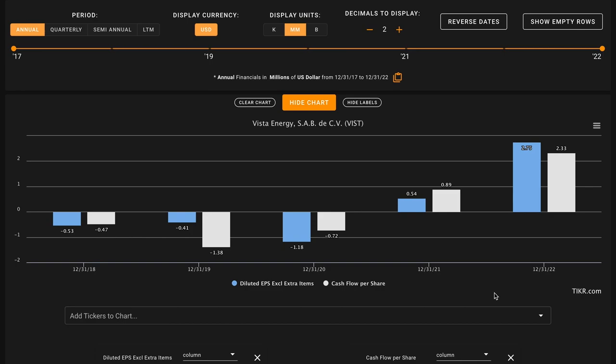For metric number four, we're looking for free cash flow per share growth. This metric will have a similar result to our last metric. Their free cash flows have grown over this period even though they were negative in 2019 and 2020. With strong free cash flow growth outpacing their shareholder dilution, this is another check on metric number four.